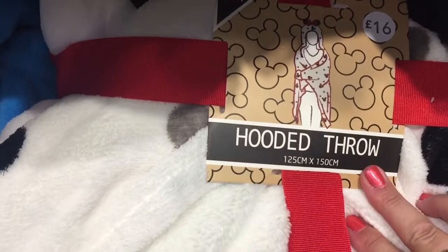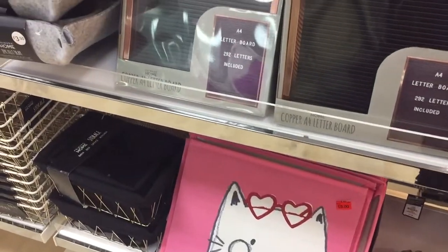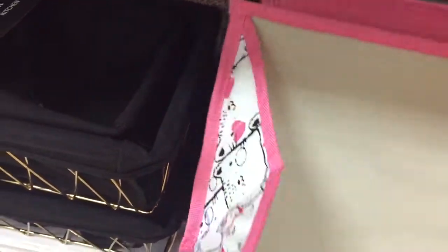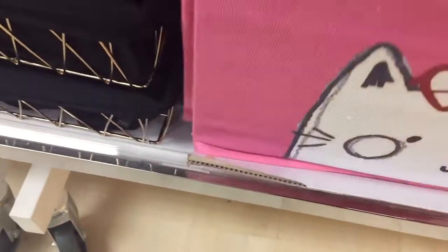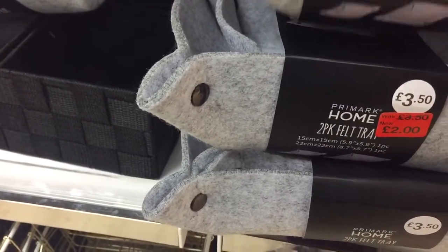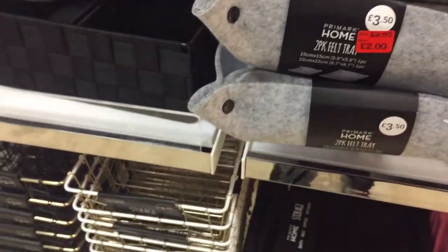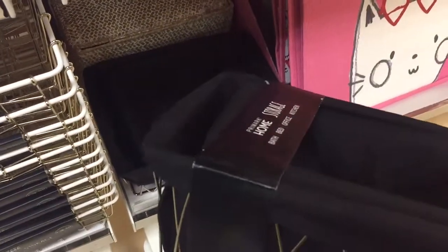We're just going through some of the homeware now and they do have canvas bins here - they were £12 down to £5. I like these grey felt ones - they were £3.50 and have been reduced to £2, and it's a set of two. And here is the grassy-looking basket with the black liner - they are £8 for a set of two.